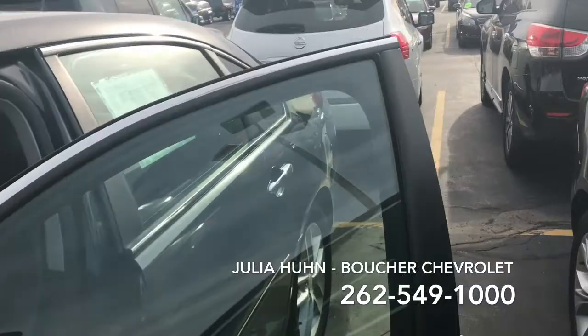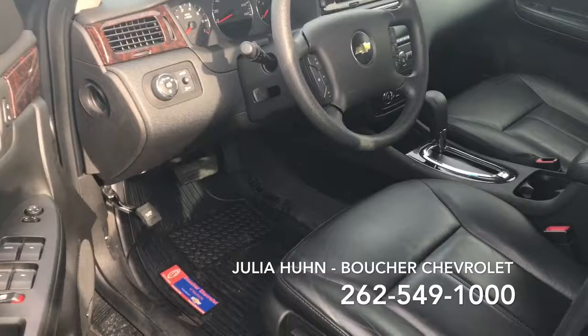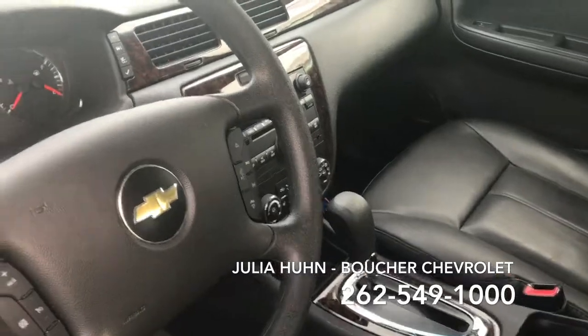This is a one-owner vehicle. It also is a GM certified pre-owned vehicle, which gives you an awesome warranty. Beautiful leather interior with heated seats and remote start.